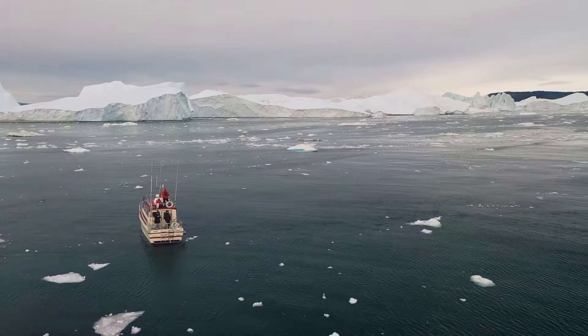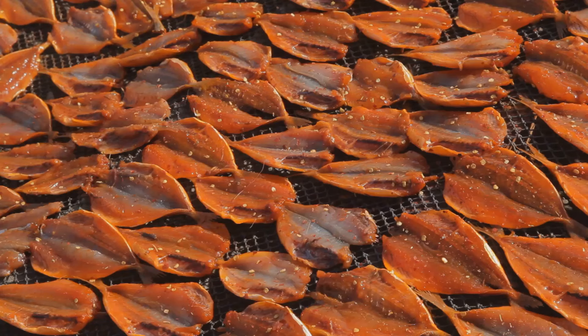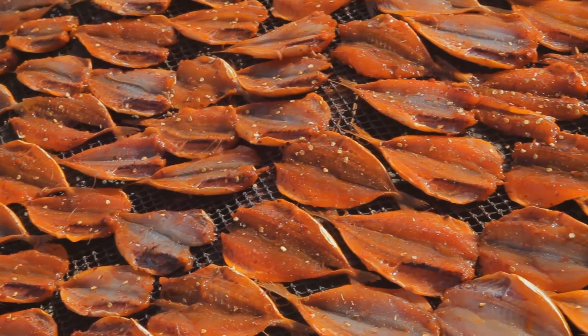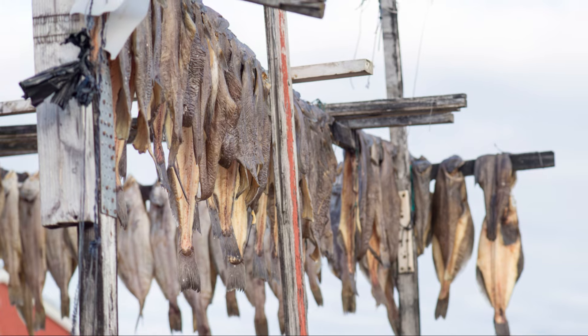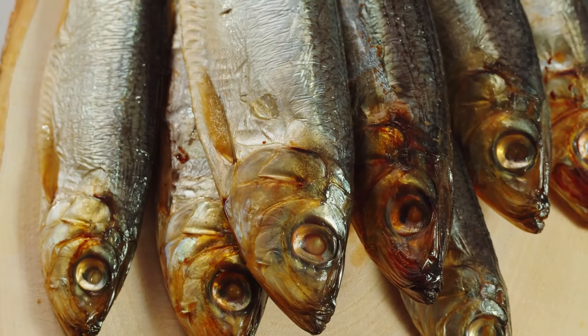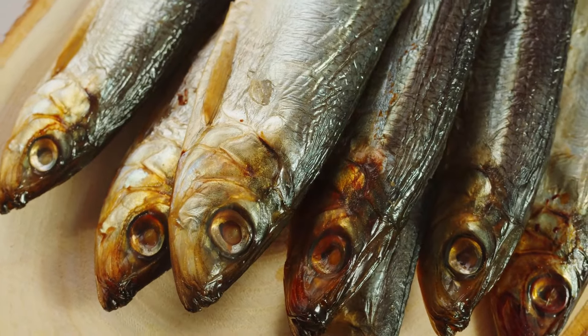Amassat is a small fish that's abundant in Greenland's waters. These fish are often dried and eaten as snacks, or used in various dishes. Their high nutritional value makes them an important part of the Greenlandic diet. Dried amassat is a popular treat here, perfect for a quick energy boost while out in the wilderness.